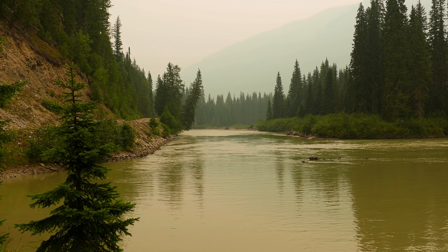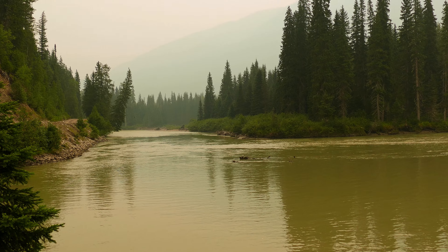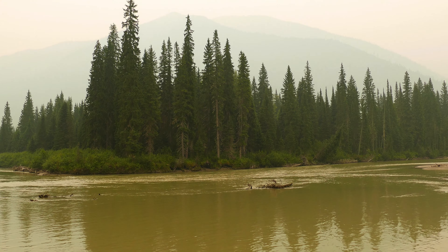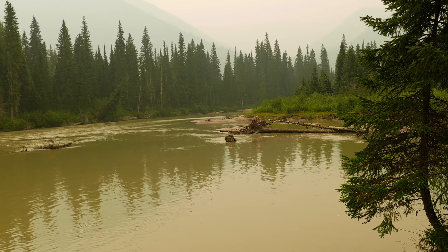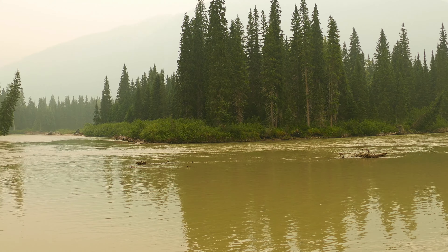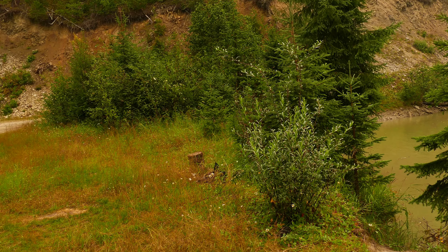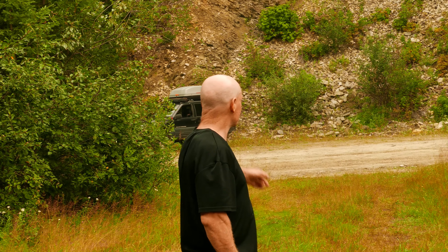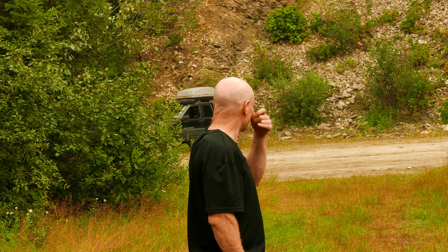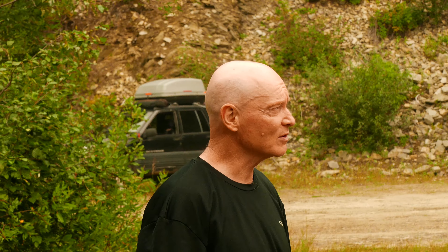Here's a scene off the David Thompson Forestry Road showing the river. This is the campsite that we usually stay at, but we didn't stay at this year. There's our Jeep, there's John, parked on the side of the North Thompson Forest Service Road.